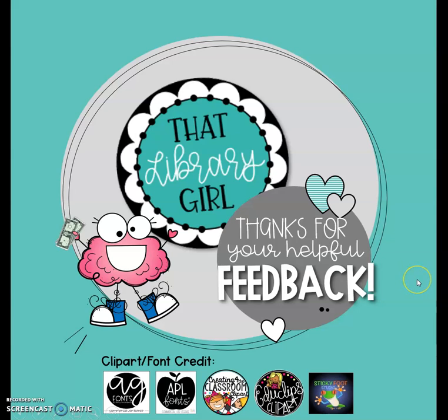All right. Thank you for listening to my little video today, and thank you for shopping at TPT. And especially thank you for your helpful constructive feedback. I hope this video was helpful to you as well. See you soon.